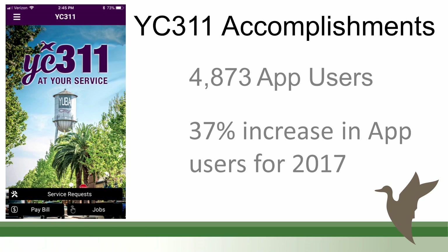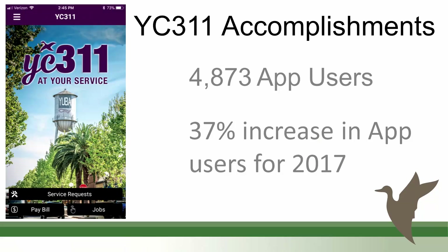YC 311 now has about 5,000 users. If you haven't downloaded the app, please do — it helps our citizens and us as service providers. You can report graffiti by taking a photo, report potholes or abandoned shopping carts. We also enhanced the app: you can pay your water bill directly from it, and access the job center, so multiple services are available in one app.